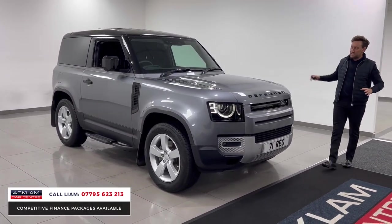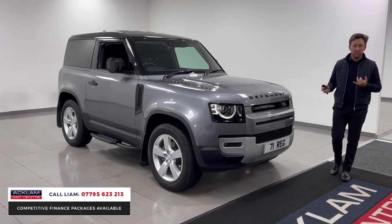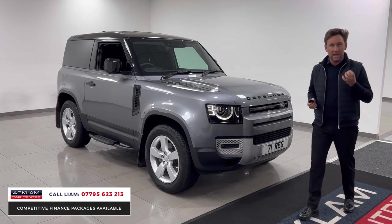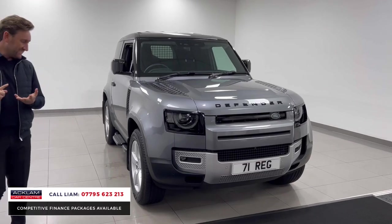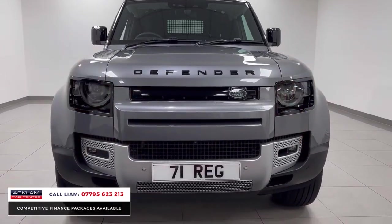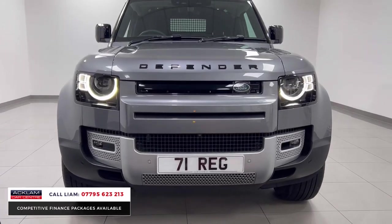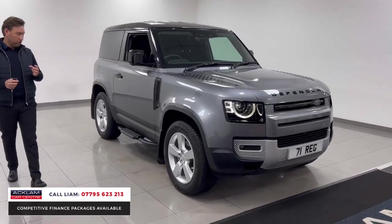We've got three seats across the front, which makes it very desirable. It's in Eiger Gray, which is an optional extra color. It's got a contrasting black roof, 20-inch wheels, a detachable tow bar, sidesteps, spare wheel cover, and black badging — it just looks particularly nice.